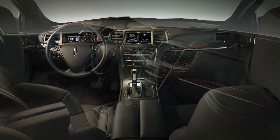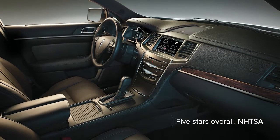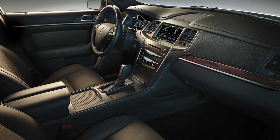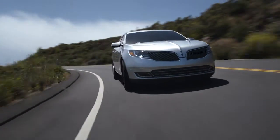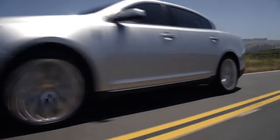The NHTSA gave the MKS a five-star overall rating, but it received a poor rating in the IIHS small overlap test. Active safety features such as lane keeping assist, lane departure warning, and adaptive cruise control are available.